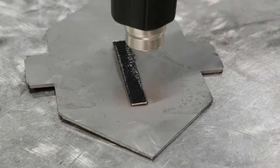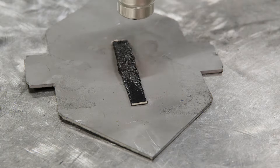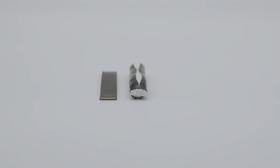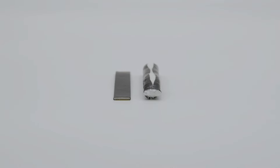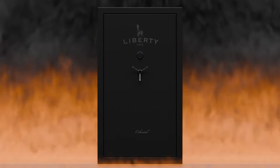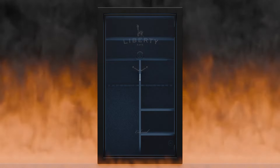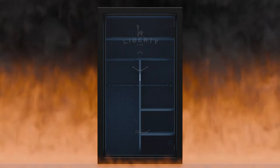Each safe also comes with Palusol heat-activated door seals, which expand in high heat and seal your safe to protect it from fire and smoke damage. As the Palusol does its job, the molecules inside of the fireboard release a cooling effect to keep the temperature down.